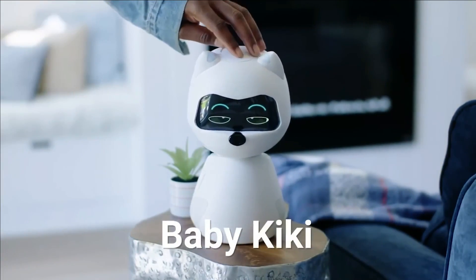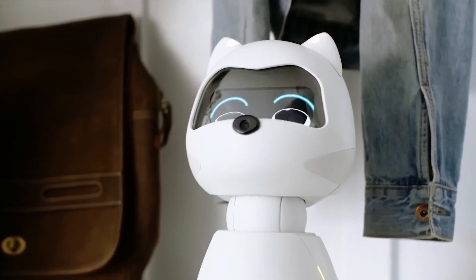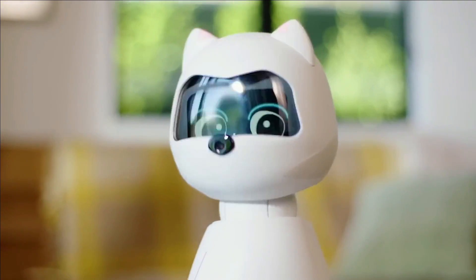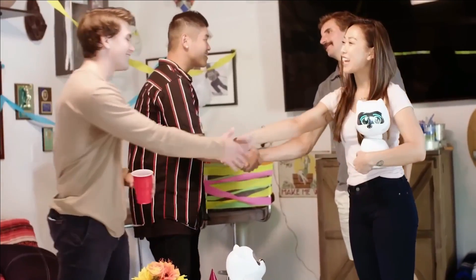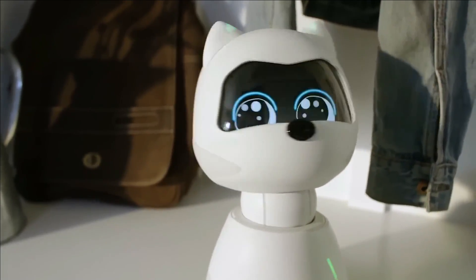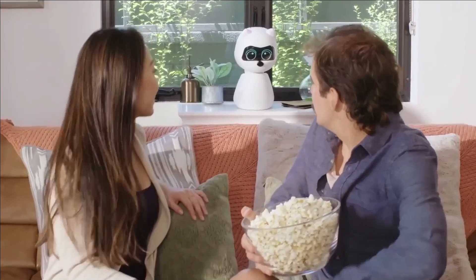Elevate playtime to unprecedented heights by pairing two Kiki robots together, allowing them to learn tricks and behaviors from one another. With an endearing appearance and an extensive range of features, Kiki seamlessly integrates into the family, delivering an interactive and enthralling experience that brings joy to everyone regardless of age. Embrace the future of companionship with Kiki — your new robotic friend whose charm and capabilities will forge everlasting bonds. Welcome Kiki into your home and discover the magic of robotic camaraderie.